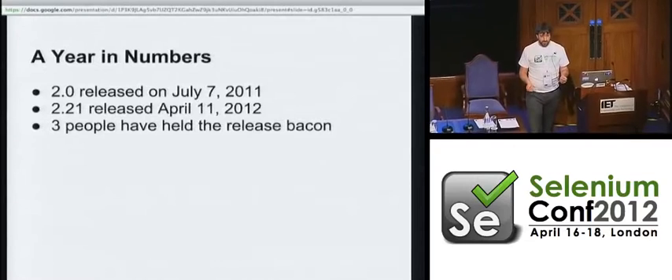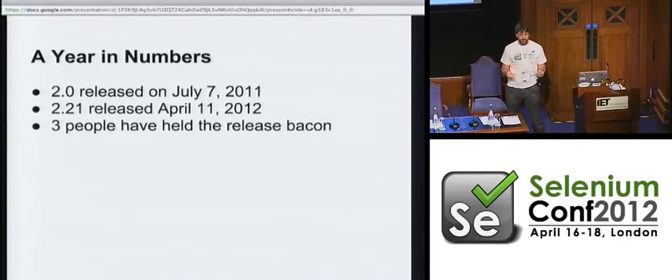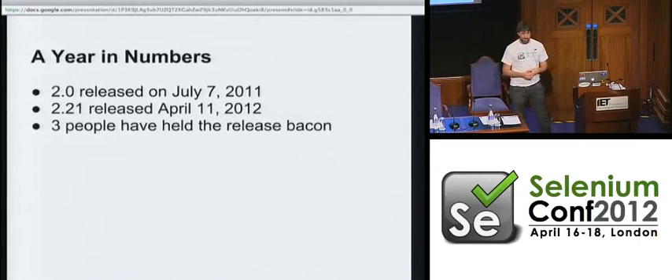In that process, about three people have held the release bacon. Does anyone know what the release bacon is? It's a result of a terrible typo. The idea was that one person would coordinate each release and hold the release baton — but not all of us are good typers, and somebody said, 'who's got the release bacon?' It seemed like a really nice idea. Christian Rosenwald was the most recent handler of the bacon. David Burns has also held it. Four people total — it's probably fairly manky bacon right now.